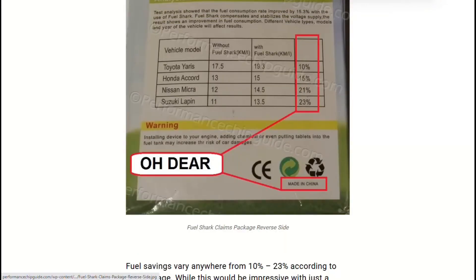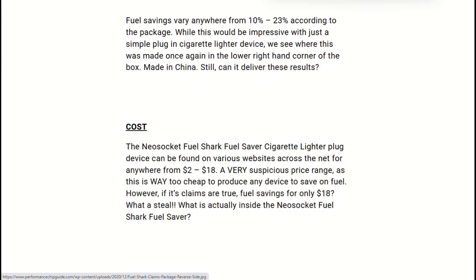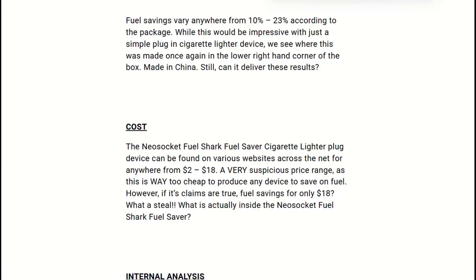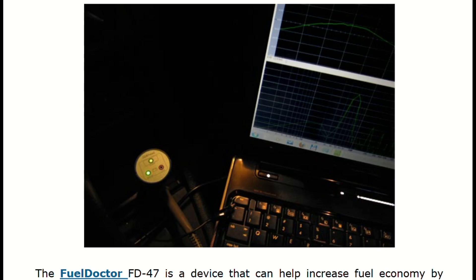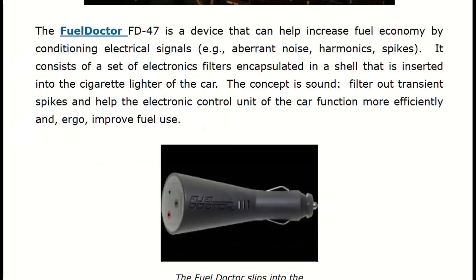Your cigarette lighter port only provides 12-volt power and ground — no connection to your engine computer or fuel system. Plugging something in cannot communicate with your ECU, cannot adjust timing, cannot modify fuel delivery. Literally impossible.